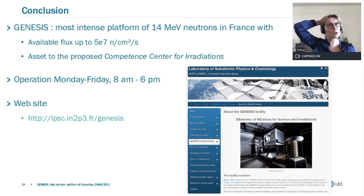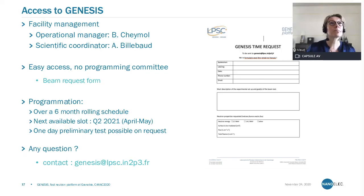Genesis is the most intense platform for 14 MeV neutrons in France with an available flux of 5×10⁷. This is an asset to the proposed competence center for irradiation that will be discussed later. We are not a large-scale facility, meaning we cannot operate at night or over the weekend — we operate Monday to Friday, typically 8 to 6. Please visit our website if you have any questions.